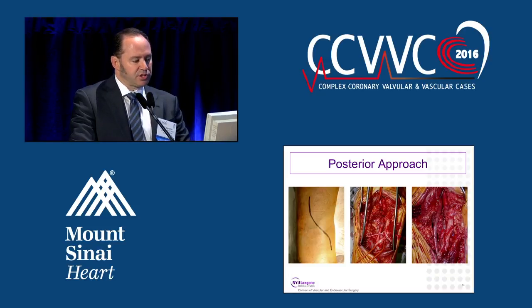Here are operative pictures. On the left, you have the lazy S incision for the posterior approach. The middle shows the exposure of the popliteal artery, and on the right, you see the saphenous vein bypass.